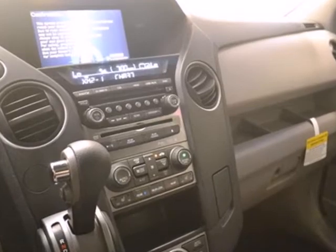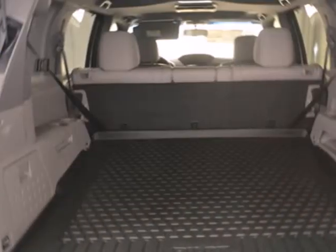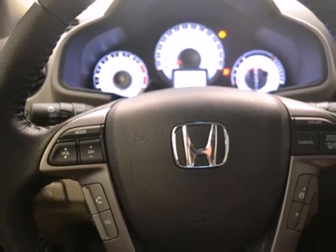And the ability to handle whatever Mother Nature might have in store. Features include a CD player, dual-zone air conditioning, a backup camera, and a trailer hitch receiver.